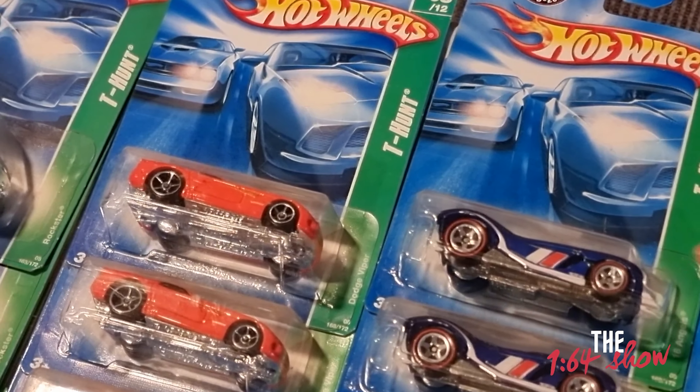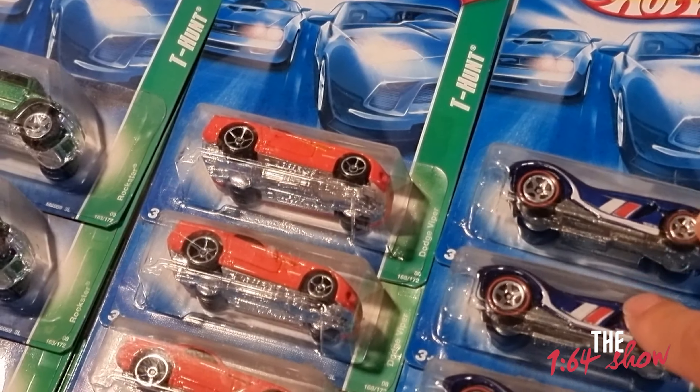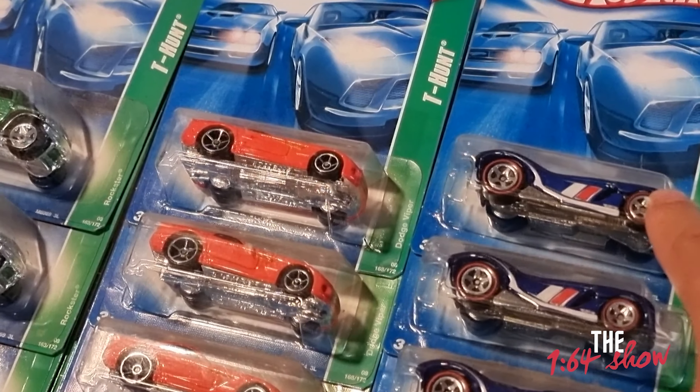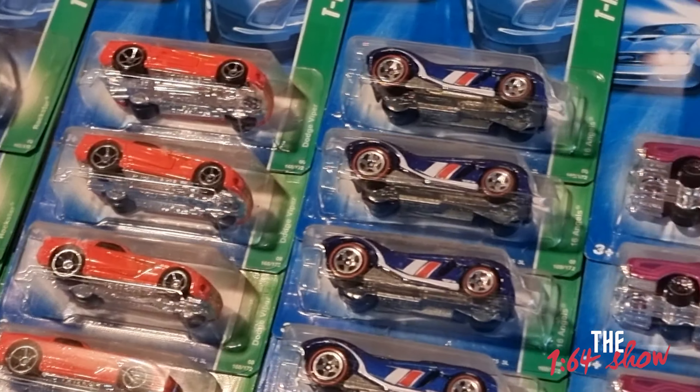Something interesting — the 16 Angels. That's what I've been referring to when we did the Advent Calendar. There was a 16 Angels in that, so it was really cool to see one outside of the Advent Calendar.